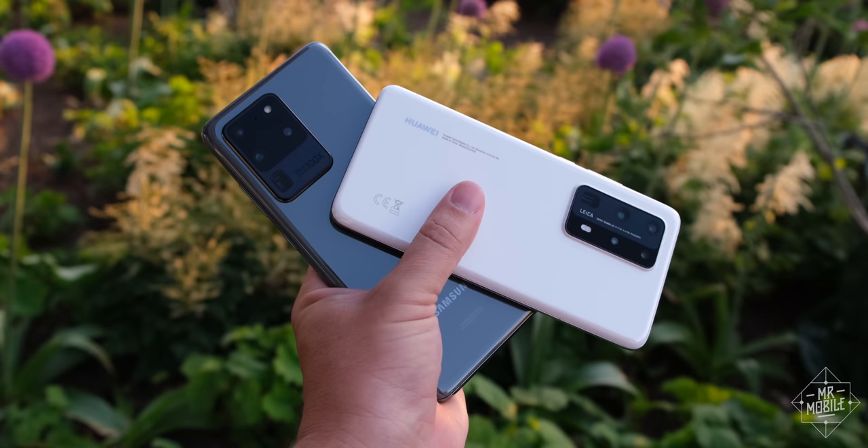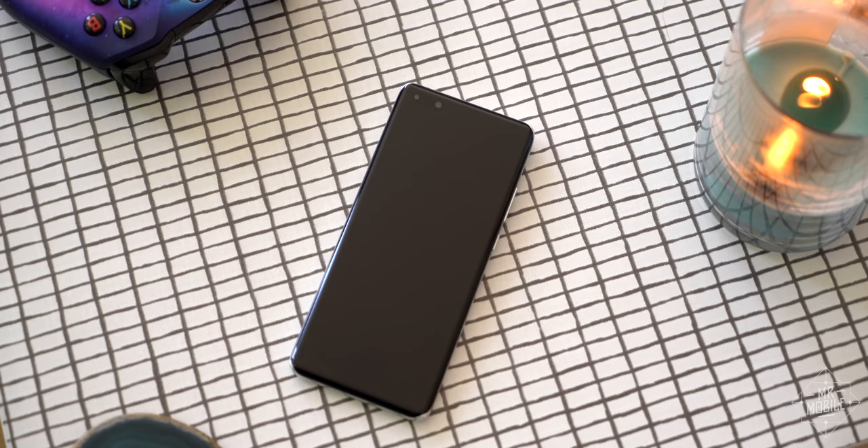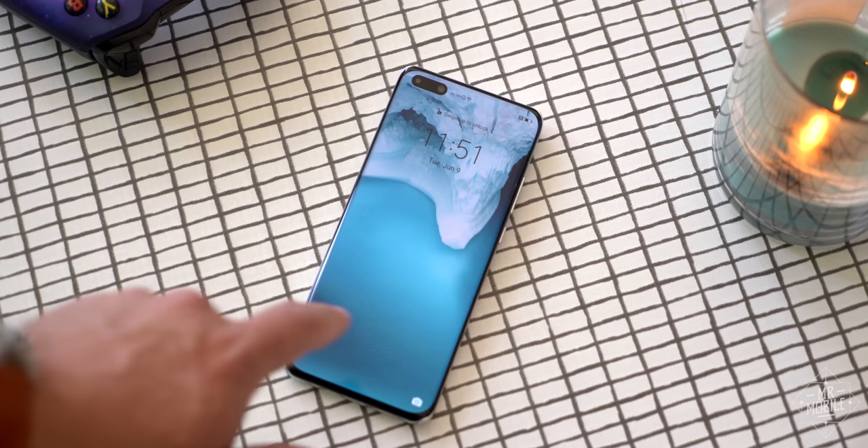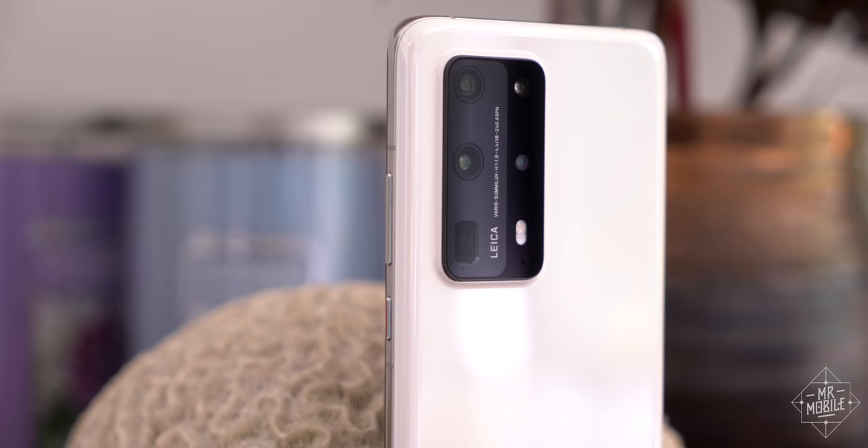But the problem for Huawei — one of them — is that phones like the Samsung Galaxy S20 Ultra exist with similar camera capabilities and all the apps you could ever want. I look forward to a day when I can recommend a Huawei phone again, but for now, like so many would-be customers out there, I just have to admire its stunning cameras from afar.